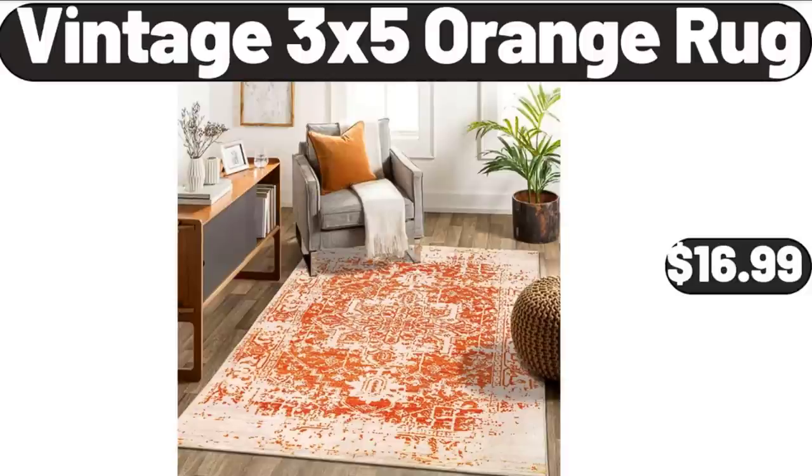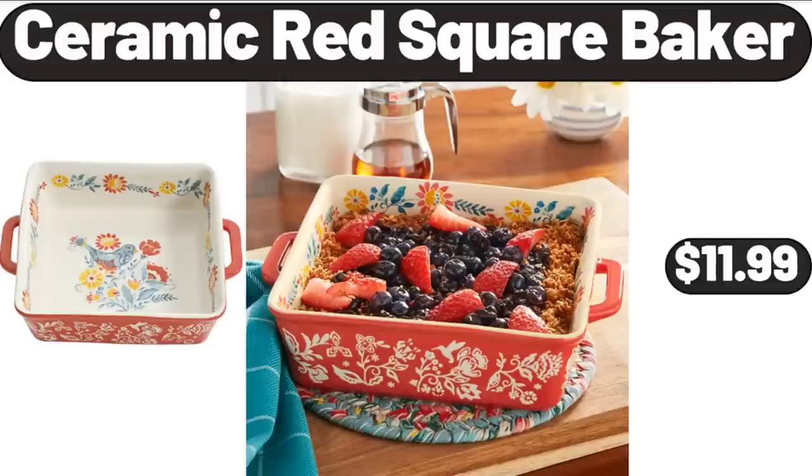Vintage 3x5 Orange Rug, $16.99. Ceramic Red Square Baker, $11.99.